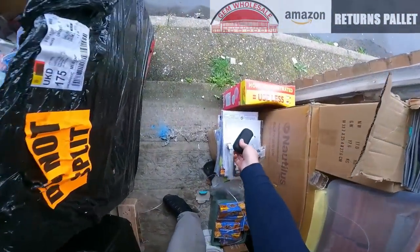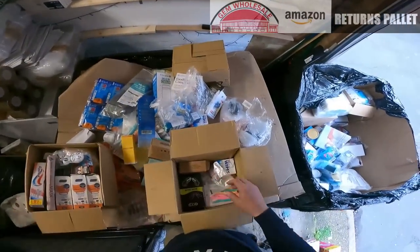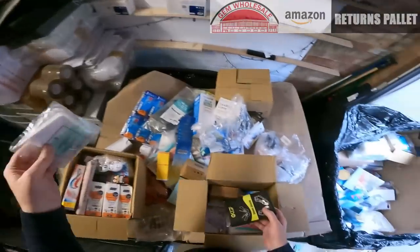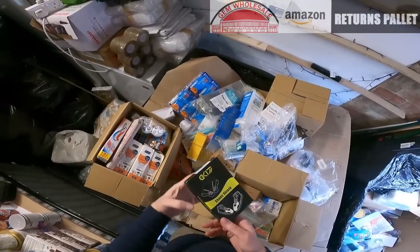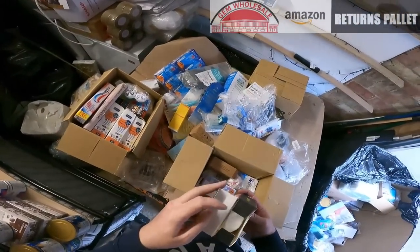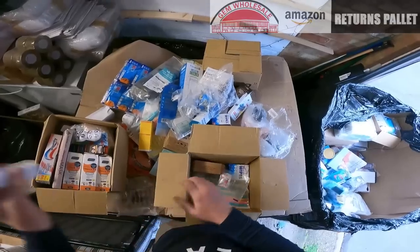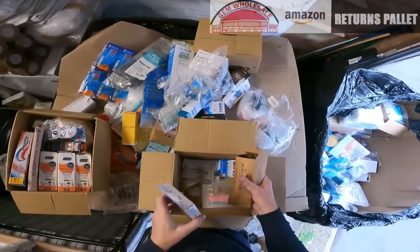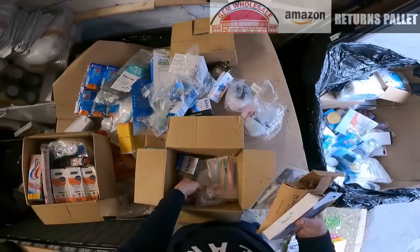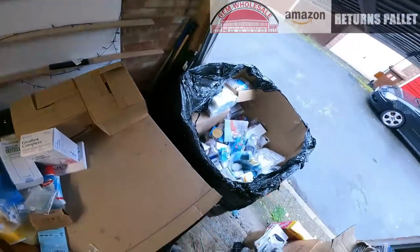I'll use them on my PC. More toothbrush heads. Portable flossers. Travel flossers. Shoe shields. Unicorn plasters. More toothbrush heads. That's another Amazon box done.